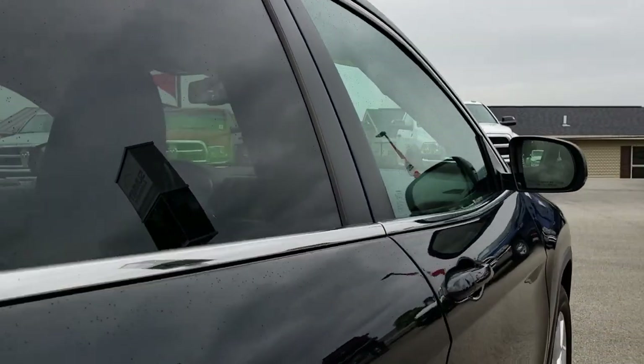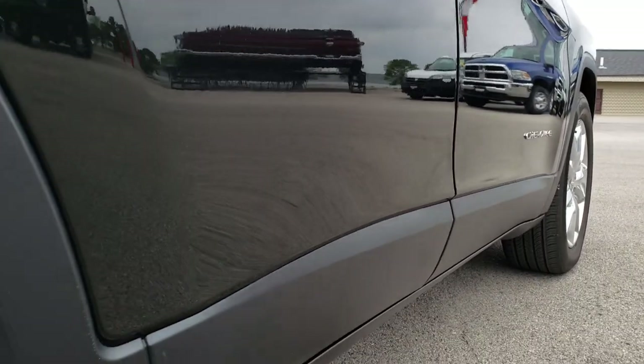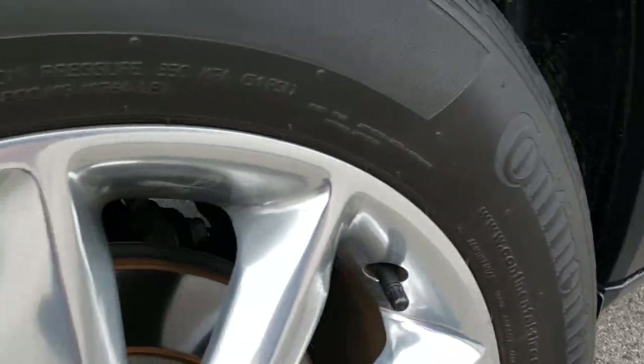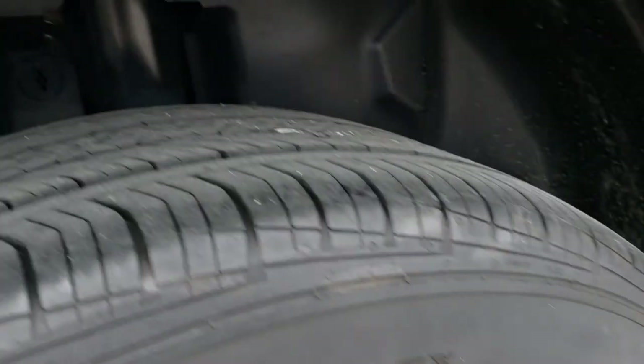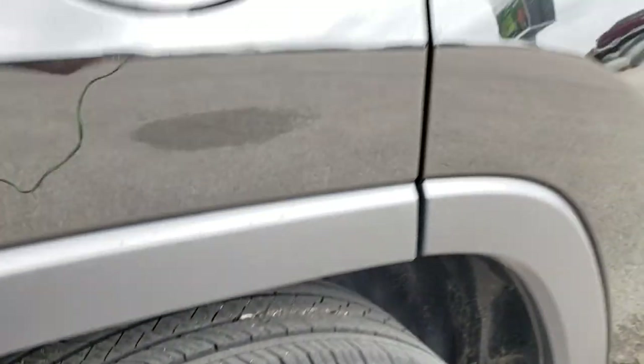We want to make sure all of our customers get the most accurate representation of the vehicle as possible so when you get here there are absolutely no surprises, and you can make a smart buying decision from the comfort of your own home. The back rim is absolutely perfect as well and the back tires have just as much tread as the front tires.